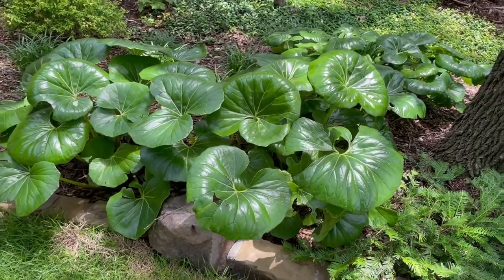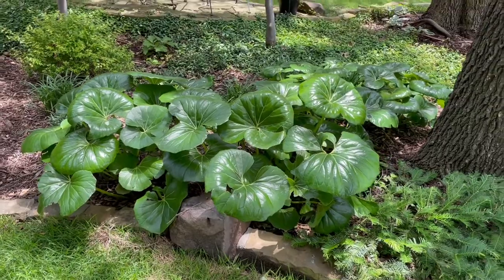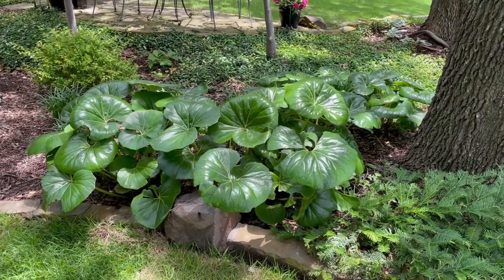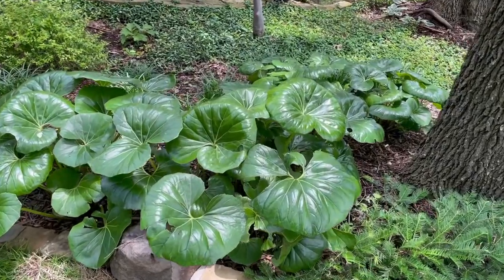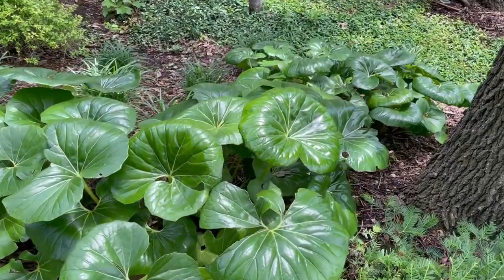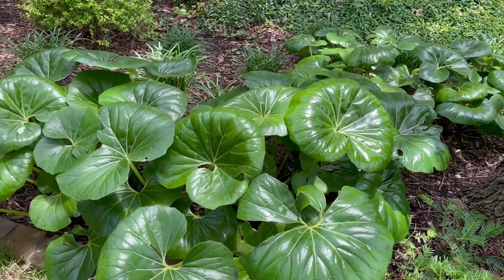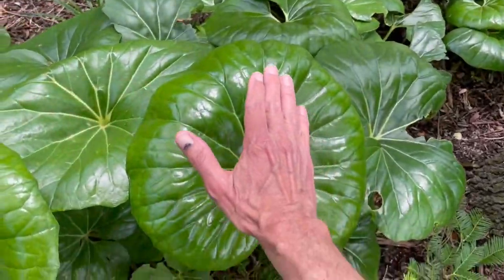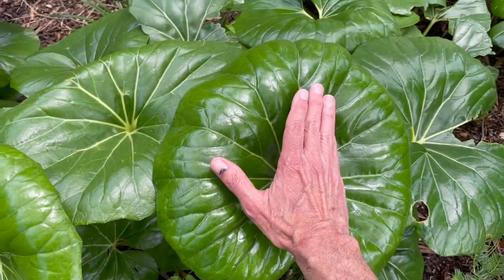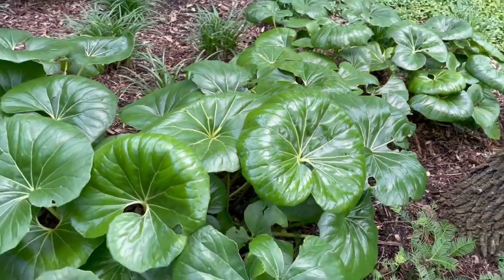We like to use this one because it's a very striking, unusual plant to have in the landscape. I always feel like it almost looks like an alien plant out of a sci-fi movie, but I like that because it makes it stand out. To give you a feel of the scale, this leaf is probably a good foot across.